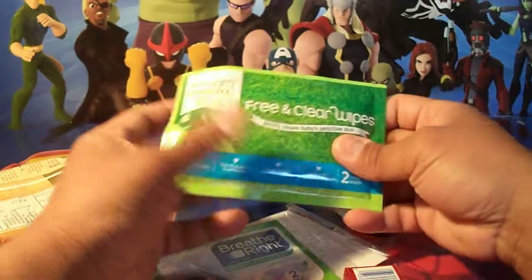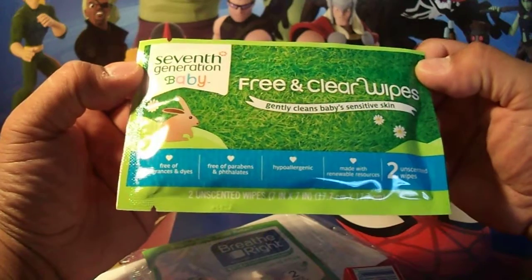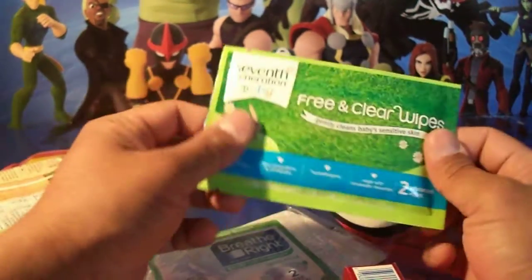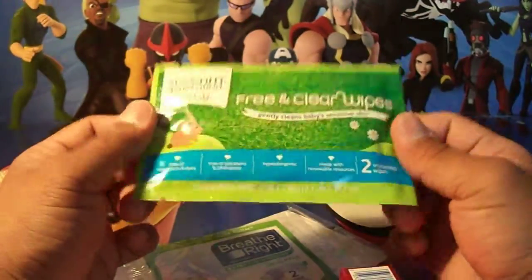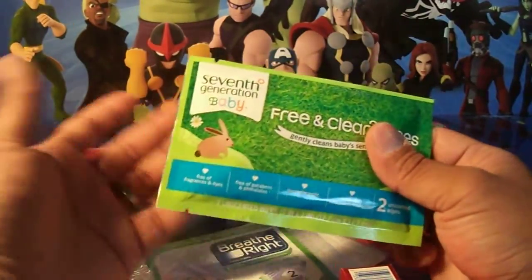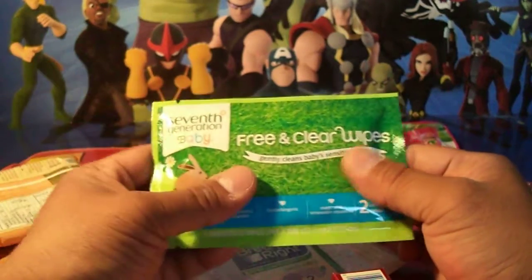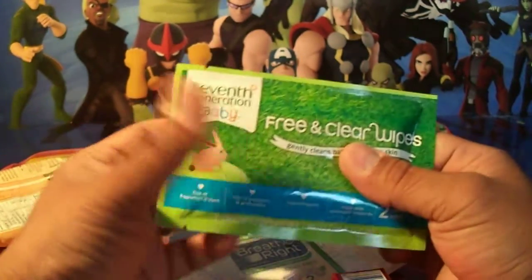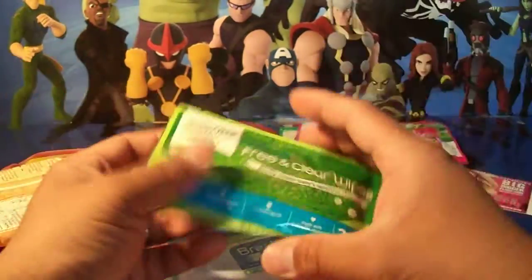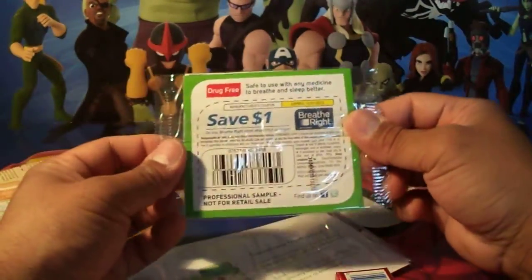Next will be baby wipes. I have a son and he doesn't use them much anymore, but you can keep them in your purse or your car in case you need something to wipe. They're gentle on baby skin. You can try those out.